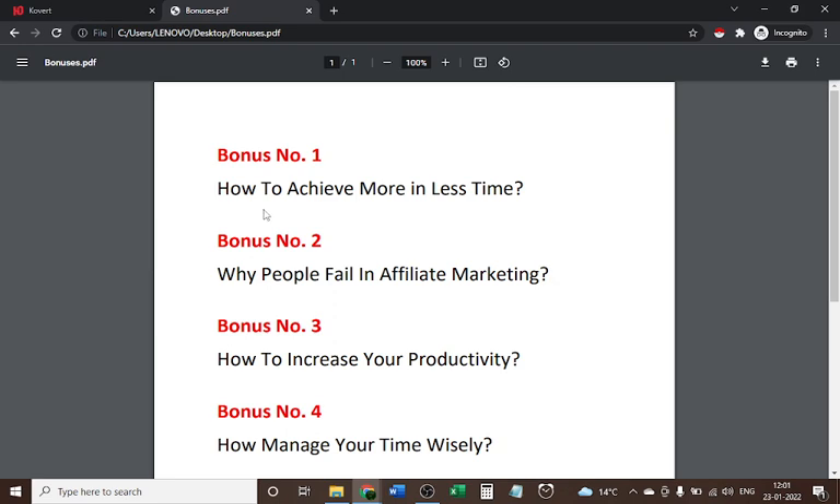My personal bonus one is 'How to Achieve More in Less Time.' We all want to achieve everything immediately, so if you're one of them, you just need to learn from this course. Personal bonus two is 'Why People Fail in Affiliate Marketing' — covering the very common factors why people fail in affiliate marketing, which you will learn in this course.